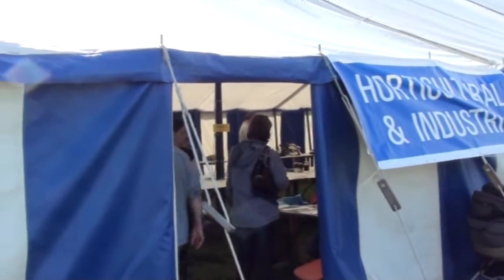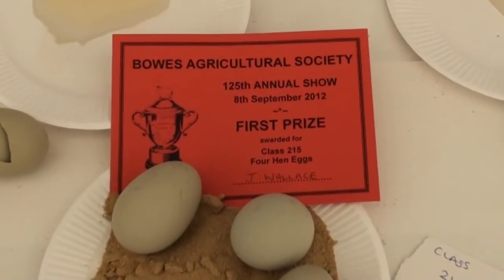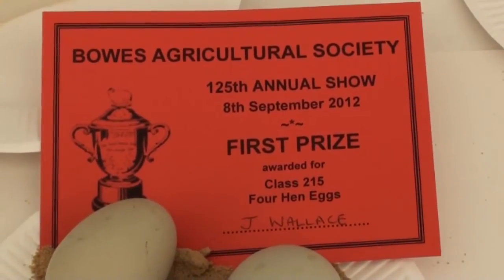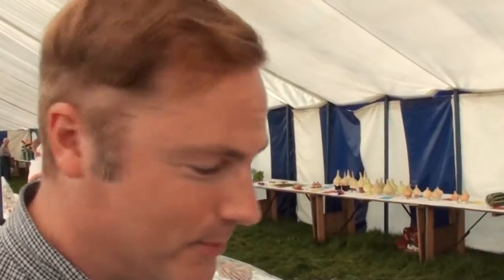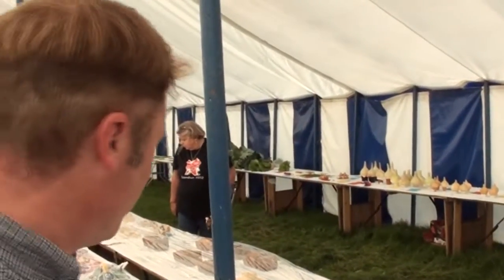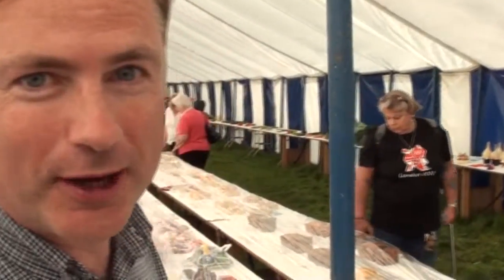The judging's now finished and we're about to go in and find out how we've got on. We've just got a first prize for the eggs! We've just got ourselves a second prize for the other jams — that's the non-raspberry jam one — but along here we've found another first prize for our rowan jelly.